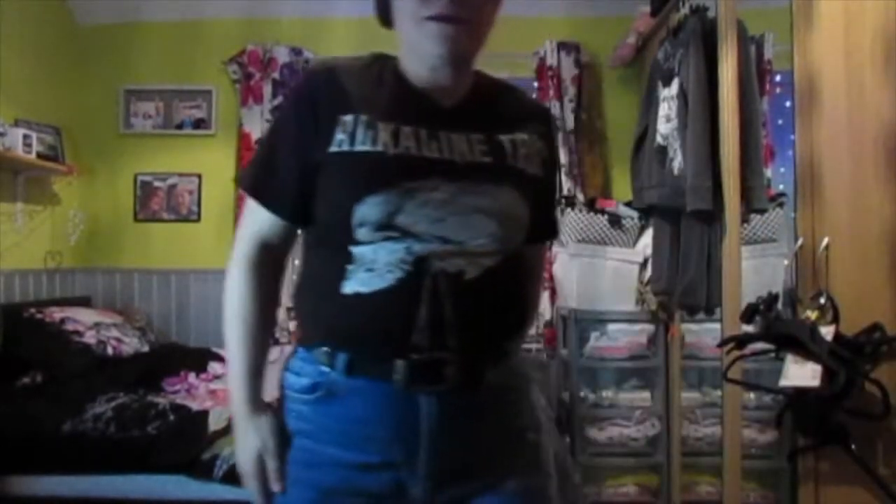What you can't see in this clip is my dog Sasha trying to attack me — hence my laughing.